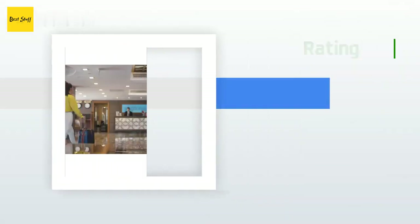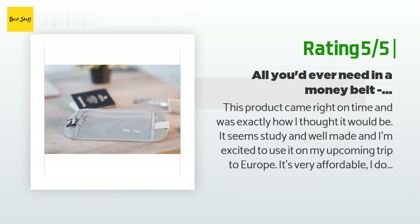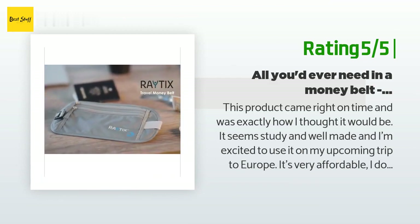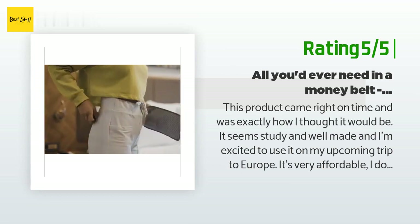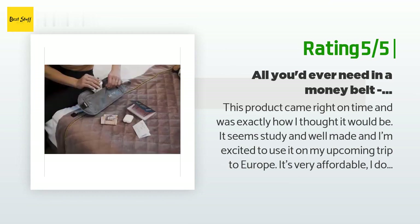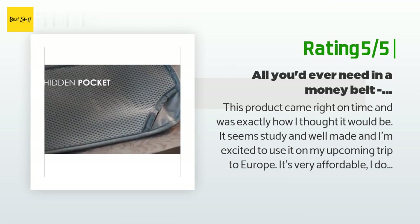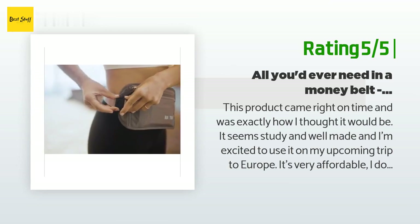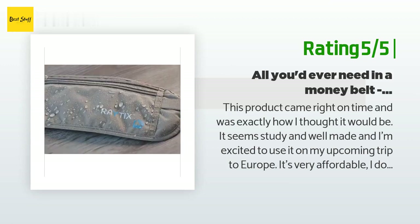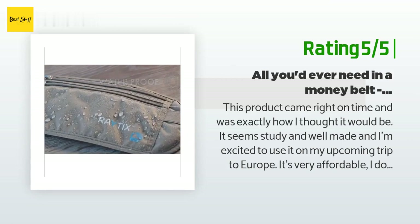Another happy customer said: 'This product came right on time and was exactly how I thought it would be. It seems sturdy and well made and I'm excited to use it on my upcoming trip to Europe. It's very affordable — I don't know why anyone would pay more because the Ratix covers everything you'd need in a money belt at a really good price. Update: wore this everywhere in Europe and it worked great. As long as you're not wearing anything super tight, you can't even tell it's on by looking at it. It held two passports, many train tickets, my credit card, and money.'